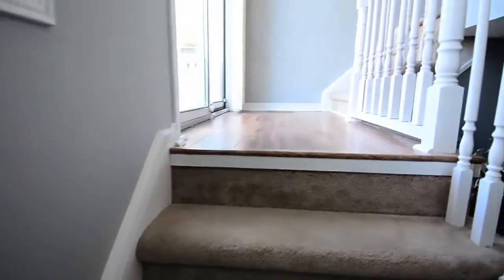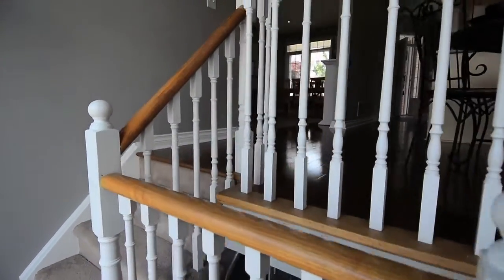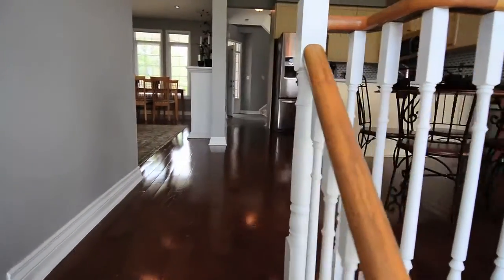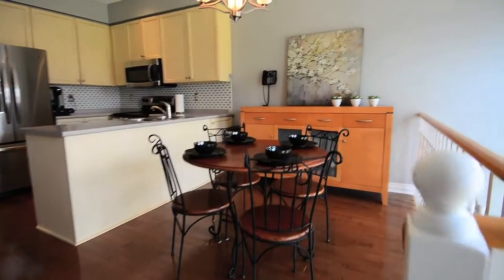Additional features of this home include oak railings in the breakfast area, the basement staircase and second floor landing, a gas rental hot water tank, attached single car garage, and includes all existing attached light fixtures, blinds, and sheers.